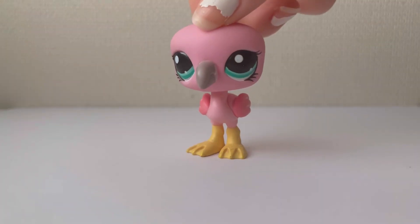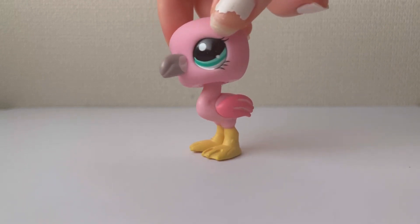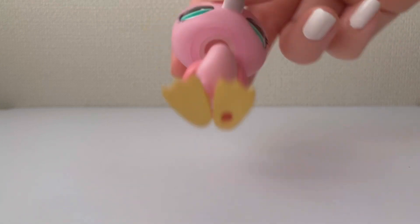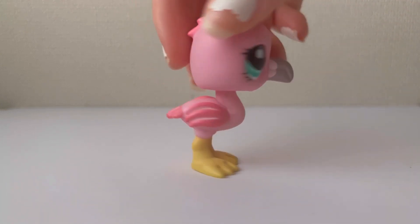Next, I got this flamingo and she's so pretty. I've been wanting a flamingo for such a long time, so I'm really happy I found her today.